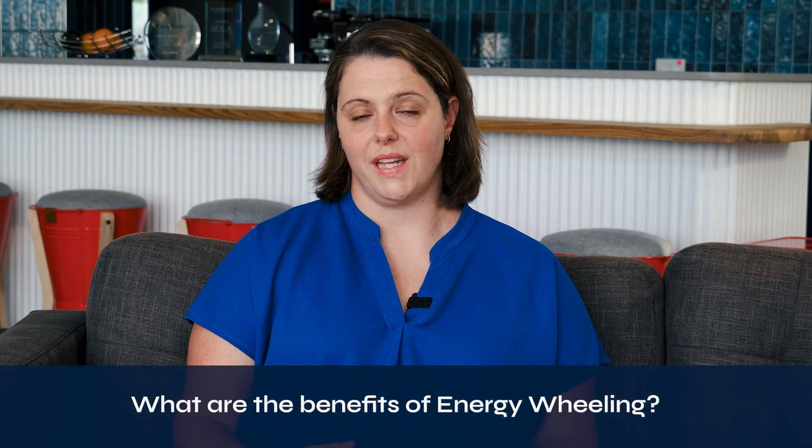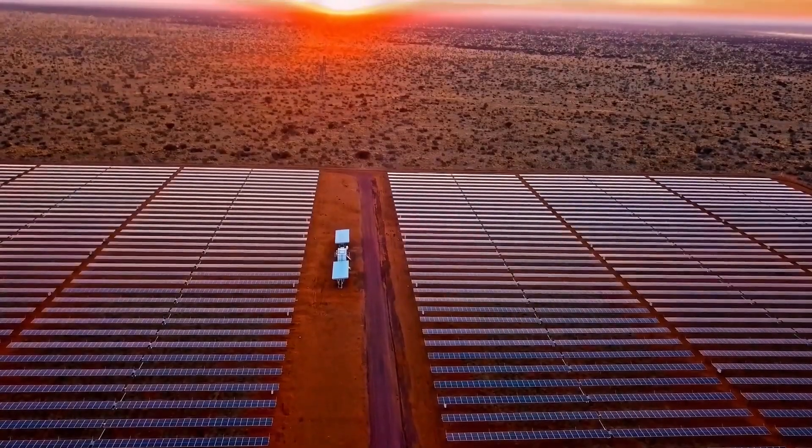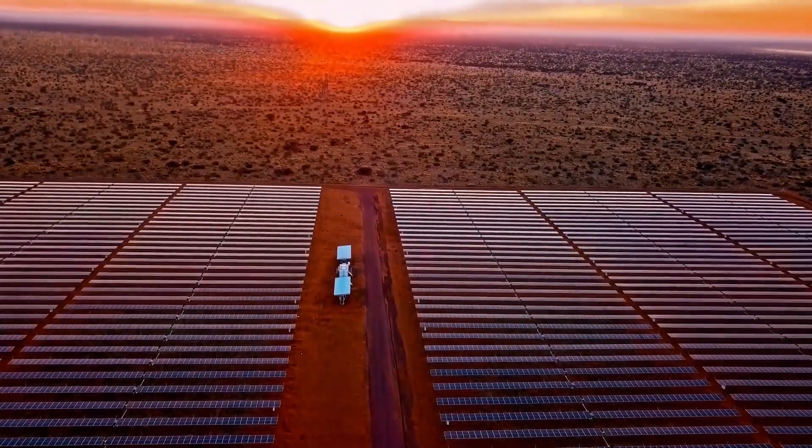One of the benefits of energy wheeling is that we take on the risk of designing, building and operating the project, and the buyer only pays for the renewable energy that's generated. There's no upfront costs for the buyer, and we take responsibility for operating and maintaining the facility.